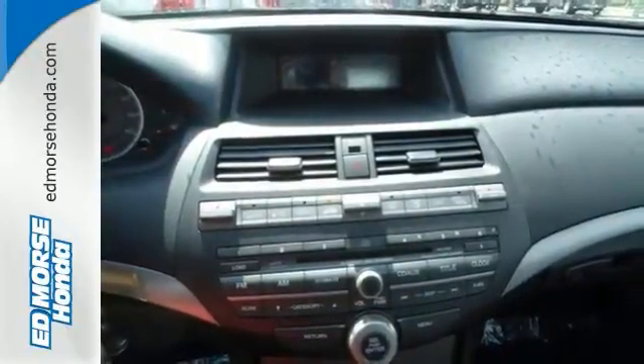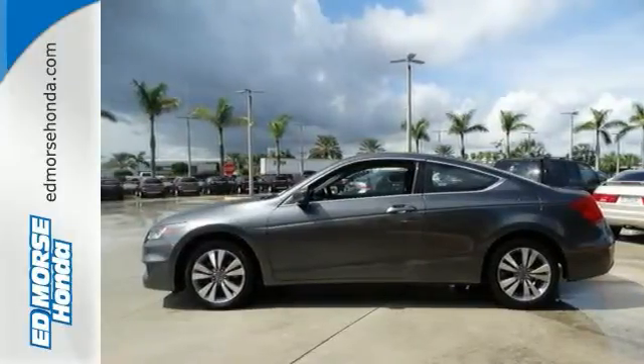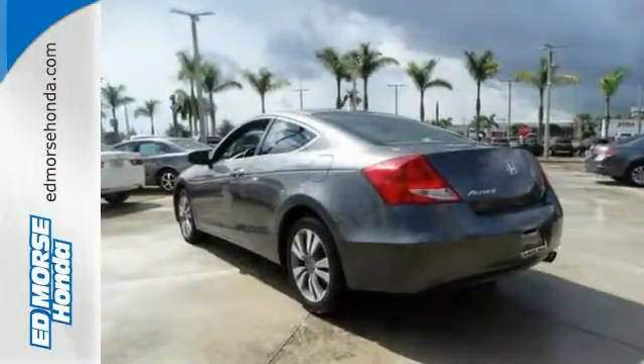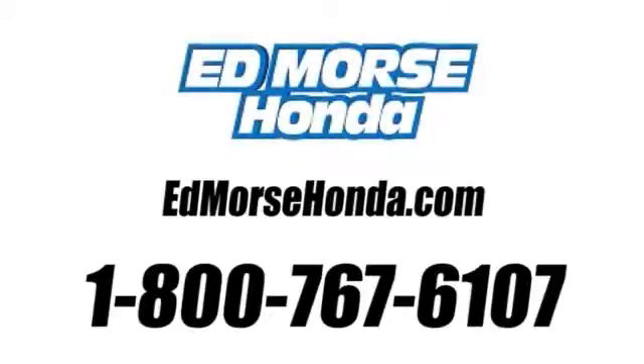Honda's legendary reliability make the Accord the absolute best value in its class, second to none. Take this one for a test drive today. Call us today at 1-800-767-6107.